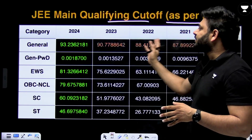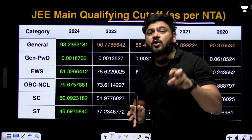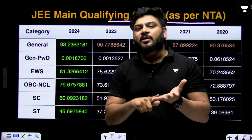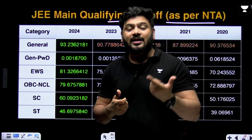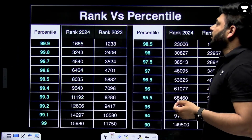However, this percentile-based data will not be very helpful for identifying cutoffs going forward, because percentile and marks may vary. The only thing that remains consistent and comparable year to year is the rank. That is what we are considering as the cutoff reference, so let me take you to the rank data.